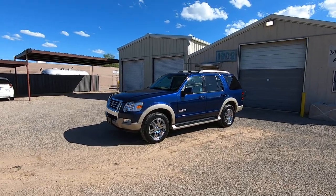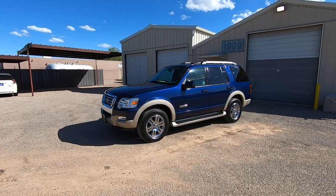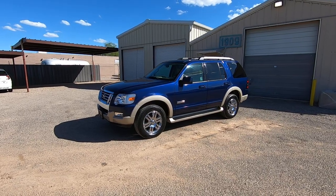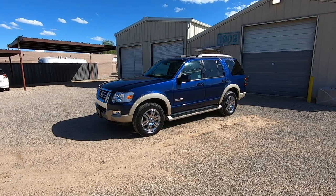This is Roger with Wheel Kinetics in Tucson, Arizona. We're selling this Explorer — it is a 2006 Ford Explorer, Eddie Bauer edition. It's a four-liter, six-cylinder, four-wheel-drive, and it's loaded up. It's 118,298 miles.